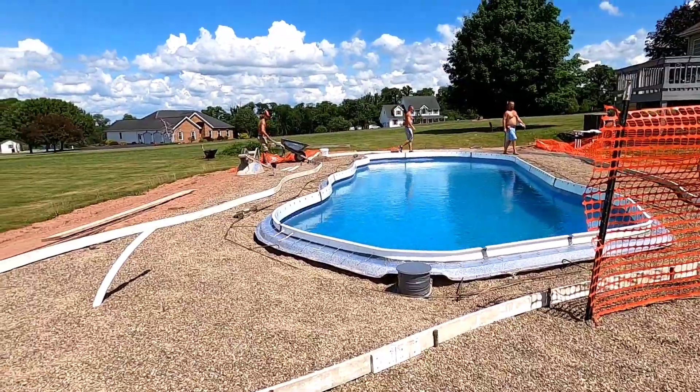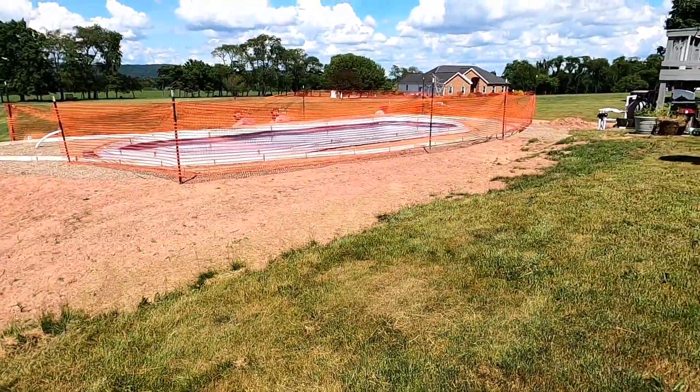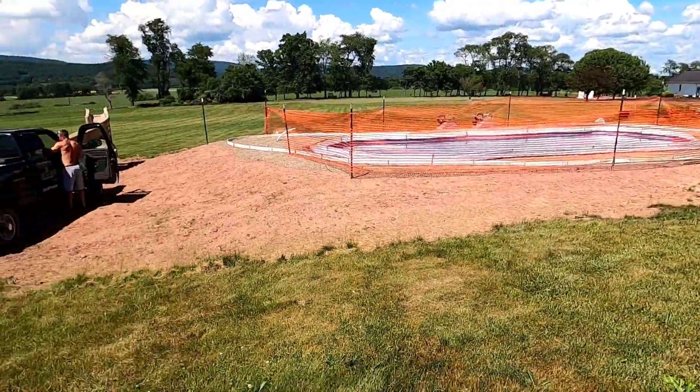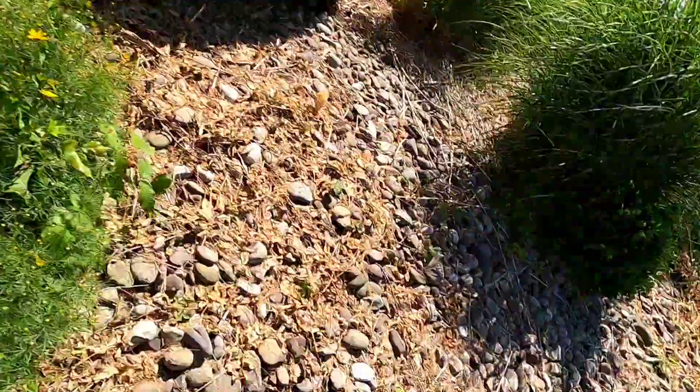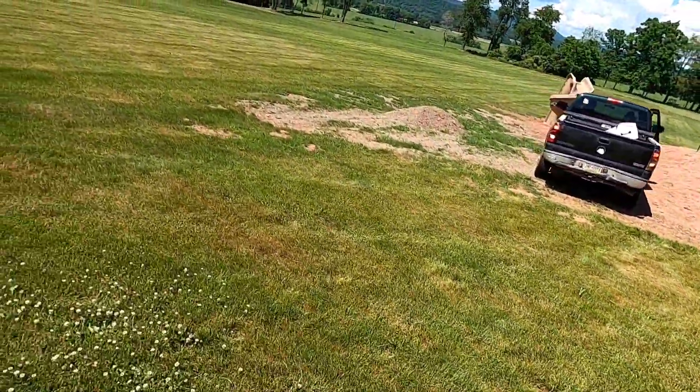Just gotta finish the stone and put the fence up and we're out of here. All ready for concrete — we're all done today, heading home. There's flowers there — taking dad out to lunch for Father's Day.